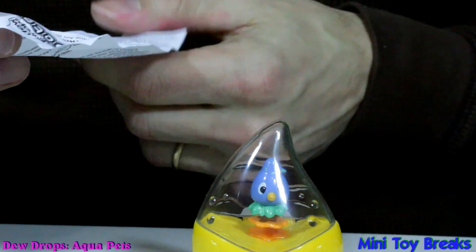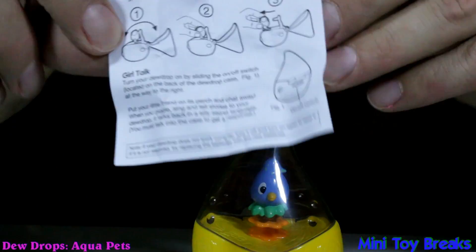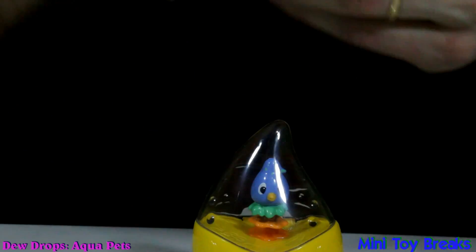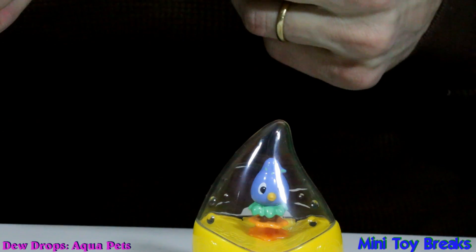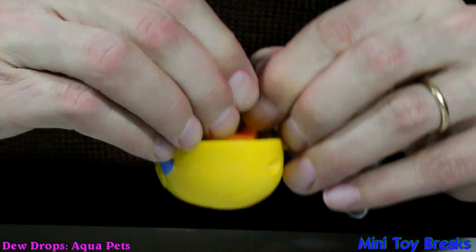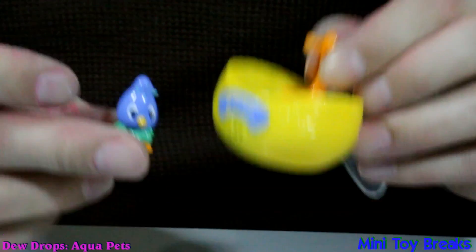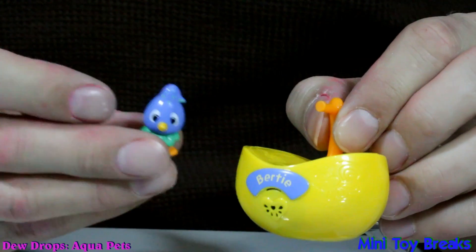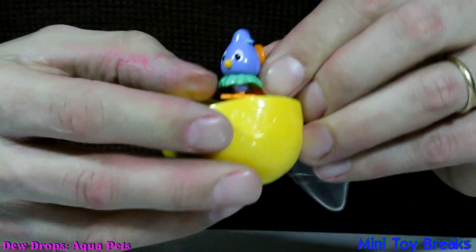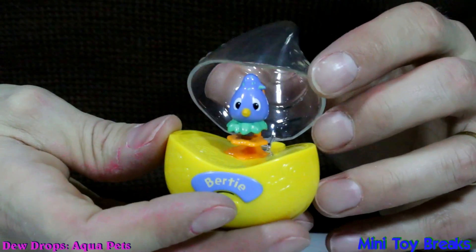Oh, it does — it comes out. You can see it there. If you want to pull it out, you can. So you can take Birdie out, and the stand still talks. I'm going to put Birdie back in there, because why take her out when I'm just going to lose her?